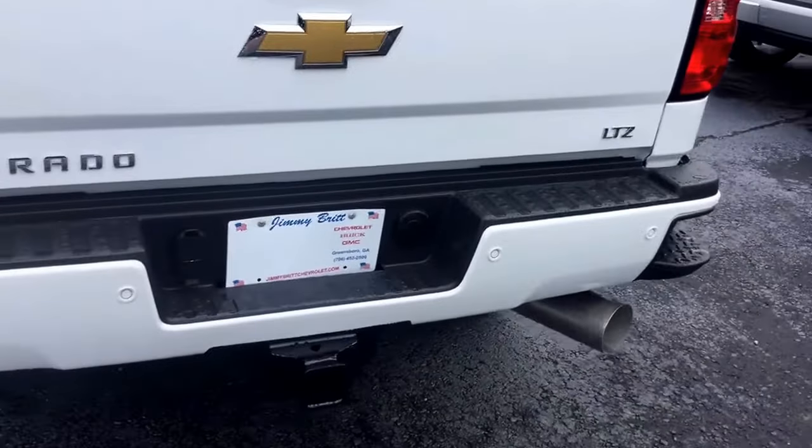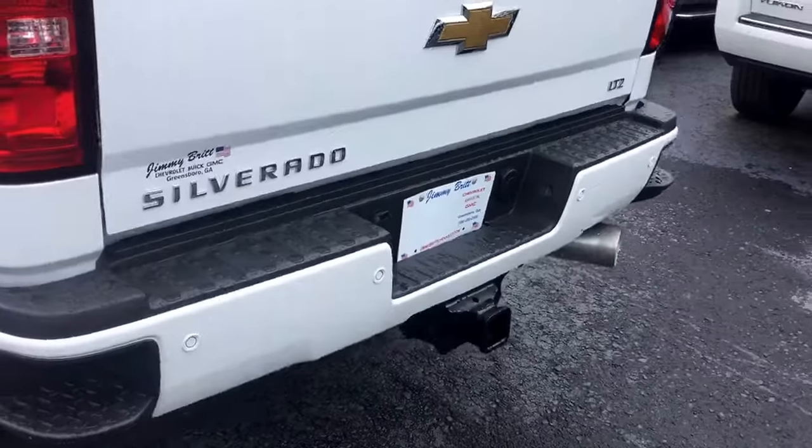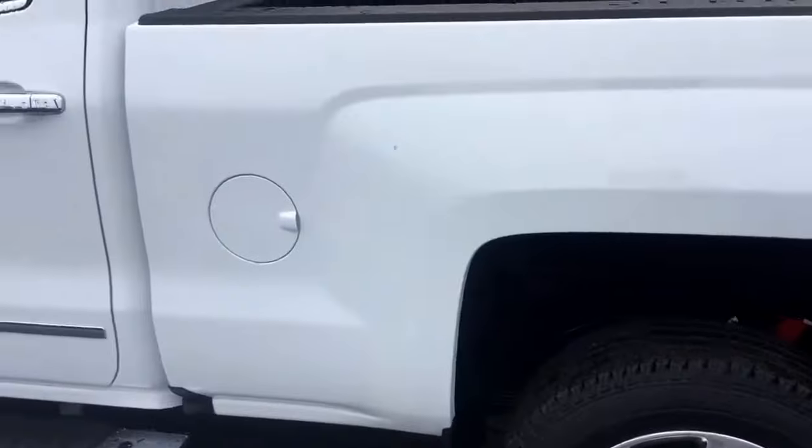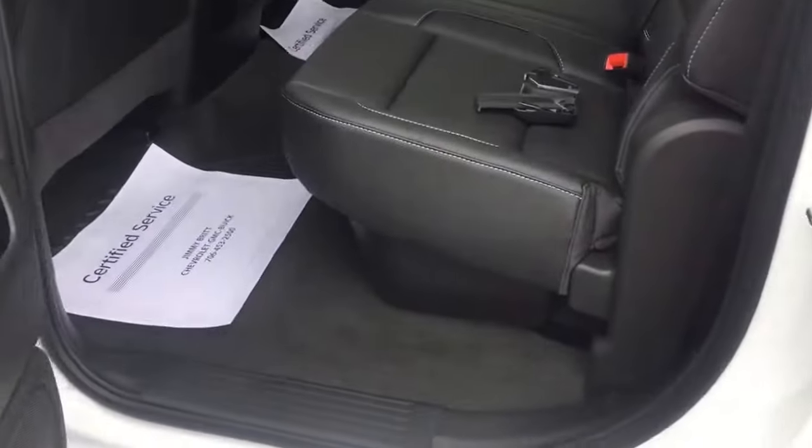Rear parking sensors, of course the backup camera comes standard at the LTZ trim level, and chrome accents on your door handles and the sides.